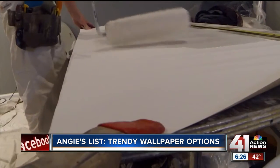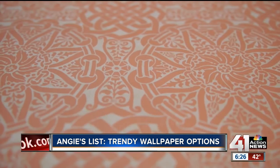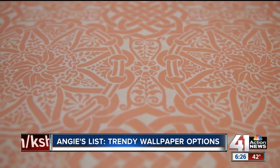A lot of times you get what you pay for. Typically, a professional is going to charge about $30 a roll to hang wallpaper.